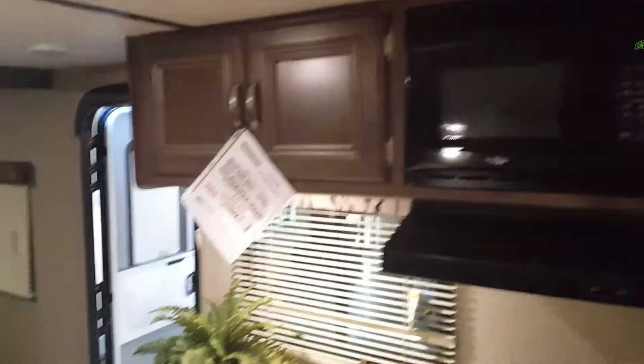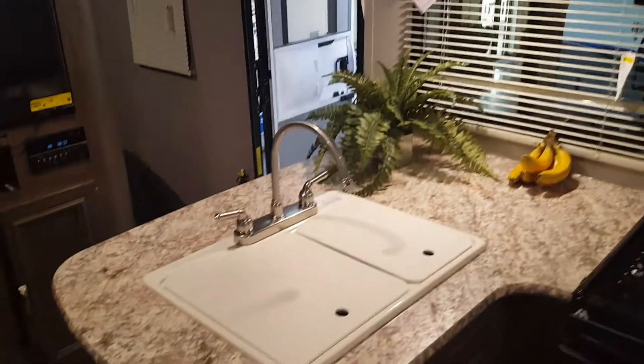Gas electric fridge. Some more storage. Big sink. Plenty of counter space. Of course, three burner stove top.